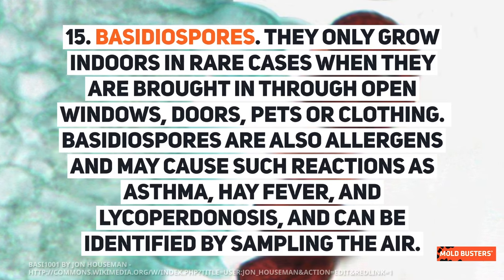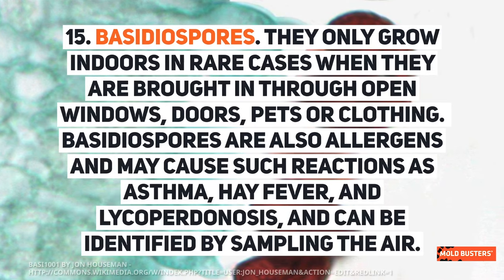Basidiospores only grow indoors in rare cases when they are brought in through open windows, doors, pets, or clothing. Basidiospores are also allergens and may cause reactions such as asthma, hay fever, and lycopteridinosis, and can be identified by sampling the air.